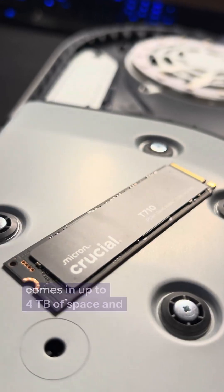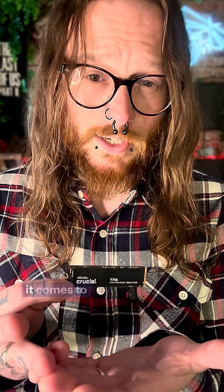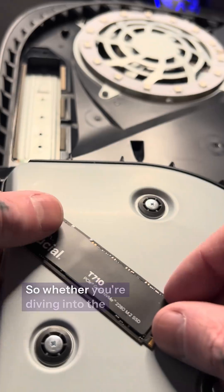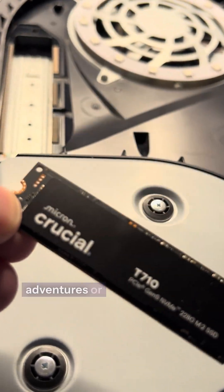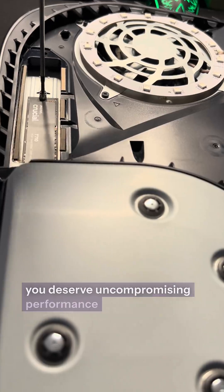The Crucial T710 comes in up to 4TB of space and has unlimited potential when it comes to gaming and creative applications. So whether you're diving into the latest gaming adventures or editing and rendering your next big project, you deserve uncompromising performance.